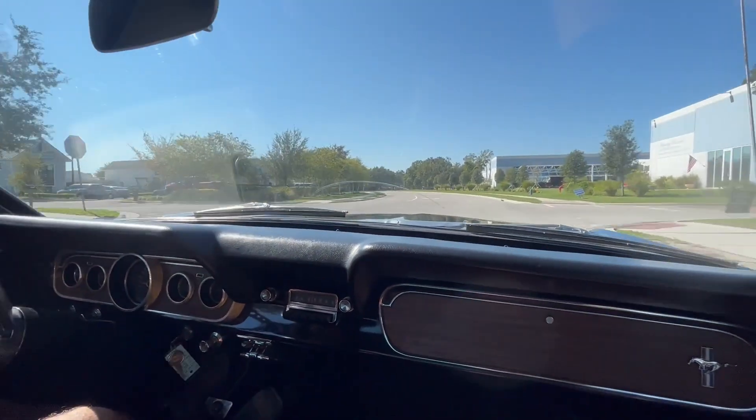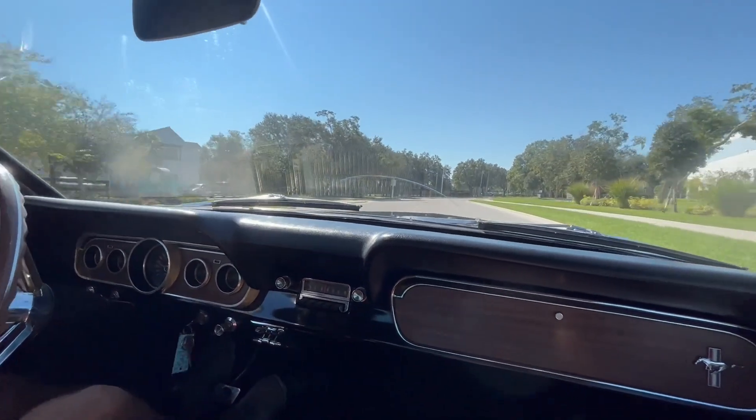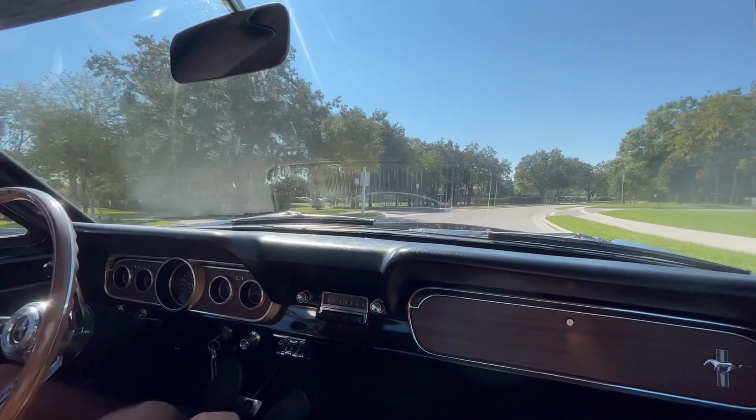As you may recall, we had a Ford Mustang that looked almost identical to this one. It's hard to say it's not the same one, but if you were a fan of that car, this one's just as nice.